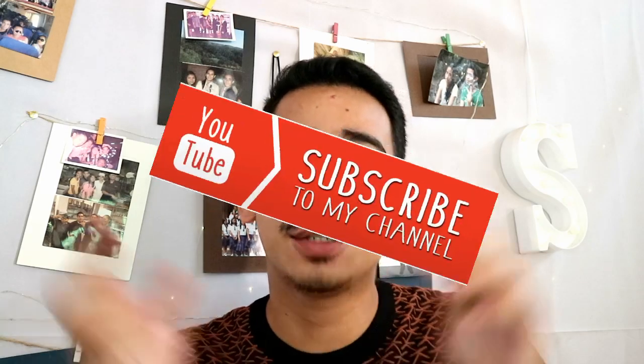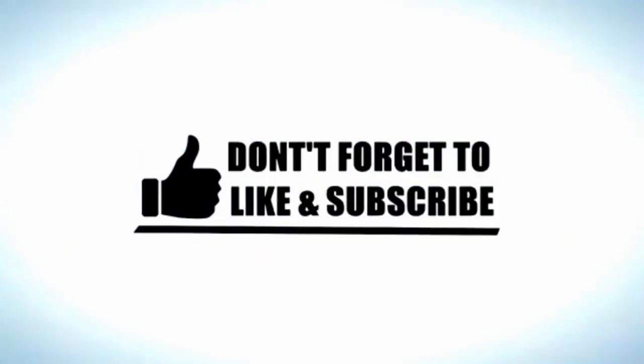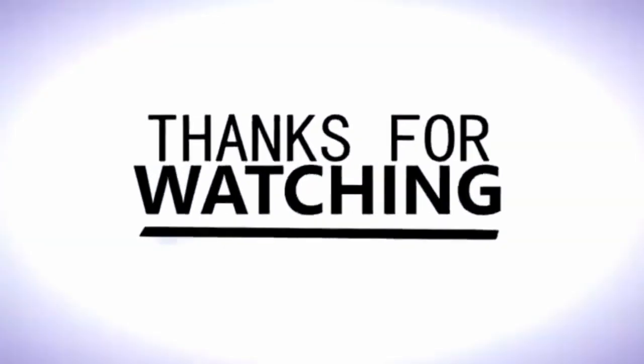And that's our top 10 Instagrammable places here in Bukidnon. But which spot is your favorite? Let me know in the comment section below. If you liked this video, don't forget to give me a big thumbs up and share this with your friends. Subscribe to my channel and ring that notification bell to stay updated. Thank you guys for watching.